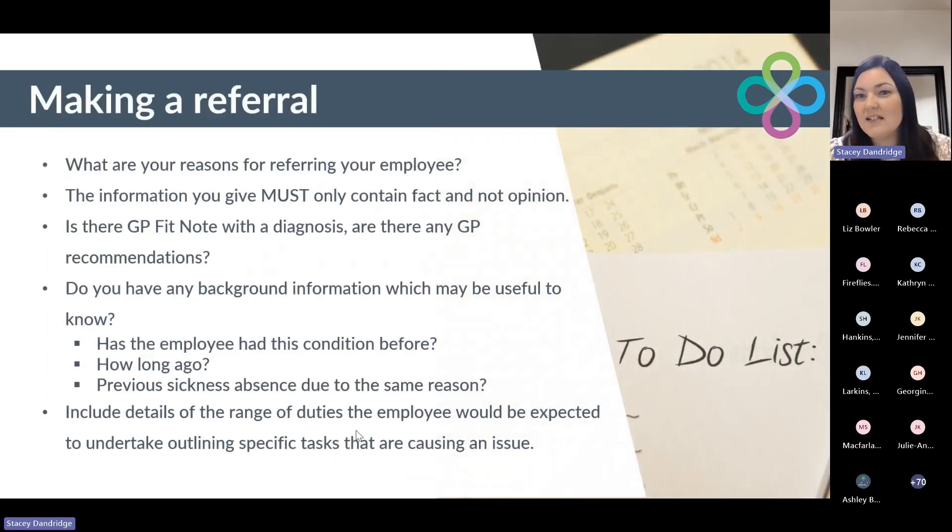So making a referral — these are our hints and tips for the information we'd like to see within that referral form in order to get the most out of it. Essentially, this is your voice within that referral. The employee will go and have a consultation with the clinician; this is your opportunity to give your voiceover within this form. What are your reasons for referring your employee? It could be absenteeism, frequent short-term absences, or a change in performance or behaviour. Pop that in the referral form and provide any detail behind that reason. Remember, the information you give must only contain facts — not opinions. We need the facts of the case, so please remember that when populating the forms.